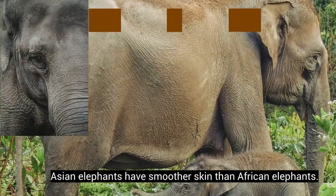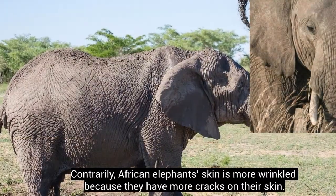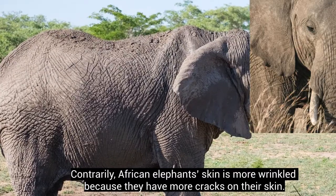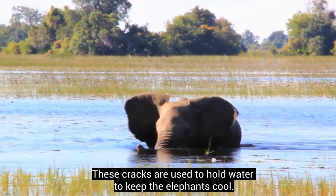Asian elephants have smoother skin than African elephants. Contrarily, African elephants' skin is more wrinkled because they have more cracks on their skin. These cracks are used to hold water to keep the elephants cool.